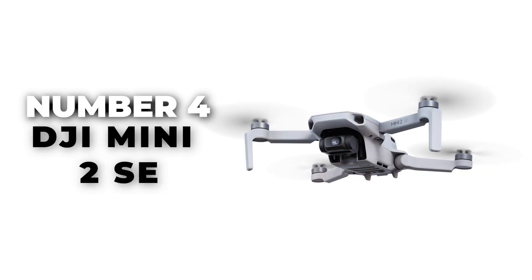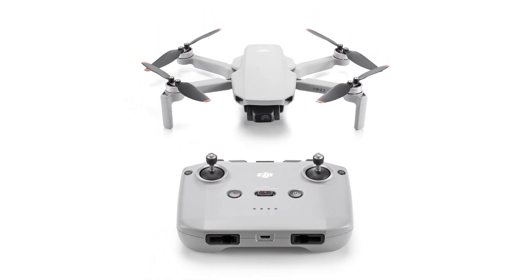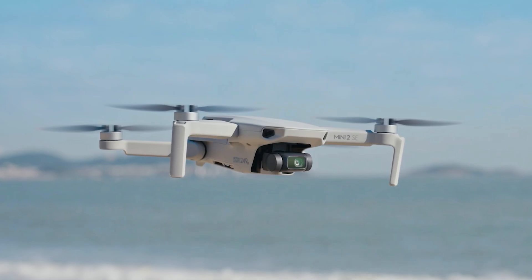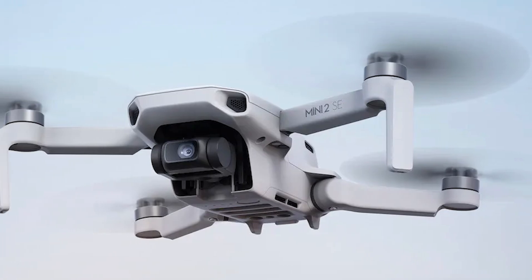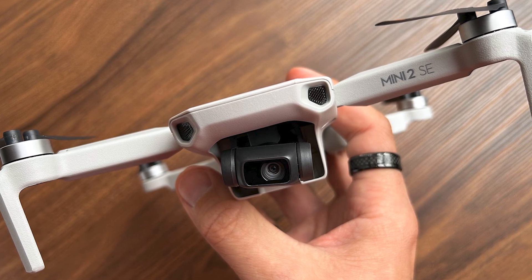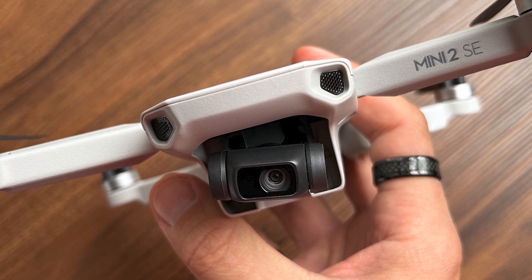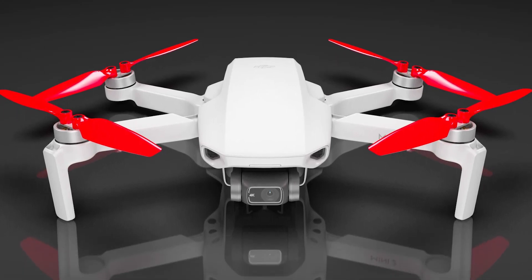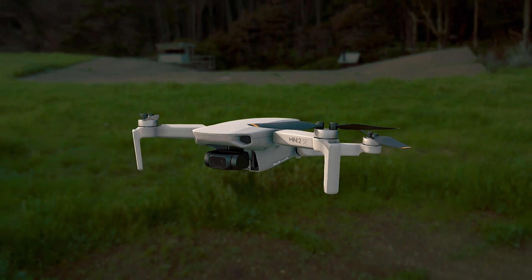Number 4: DJI Mini 2SE. If you're after the best value for your money, the DJI Mini 2SE is the top pick for mini drones in 2024. Although DJI drones aren't the cheapest, their features, design, reliability, and performance make them worth every penny. The DJI Mini 2SE continues the legacy of its predecessor, the Mini SE, and is one of the best affordable travel drones available.